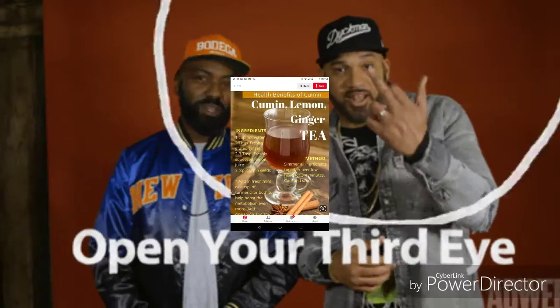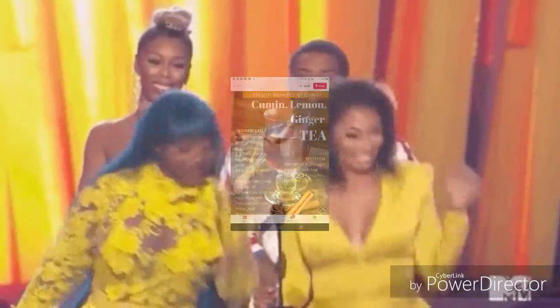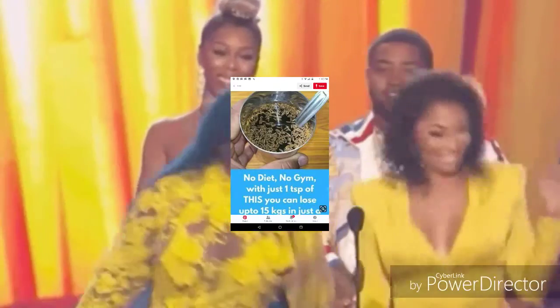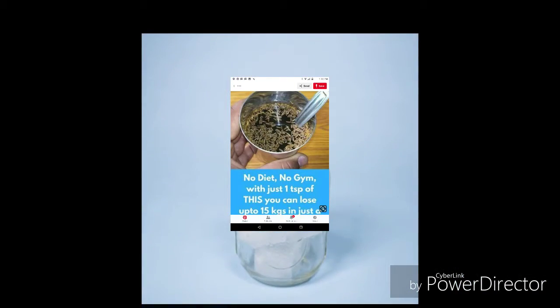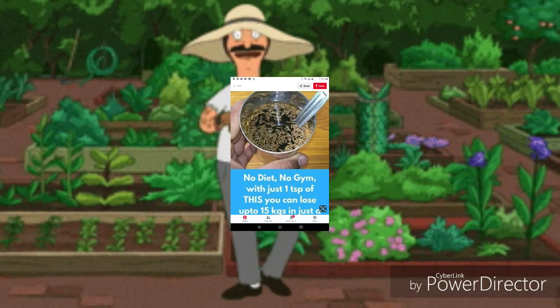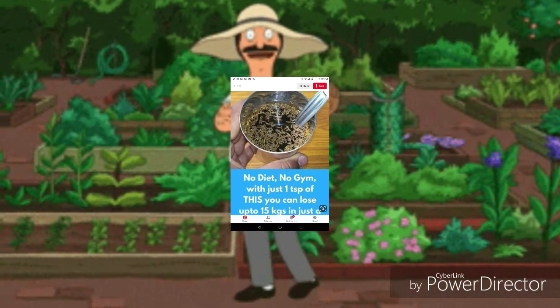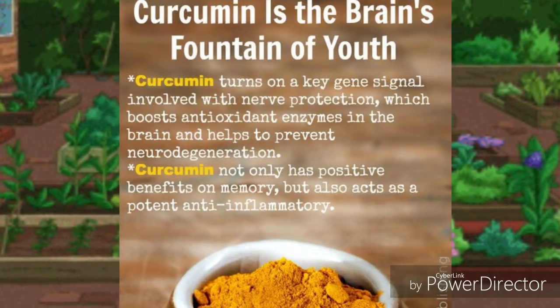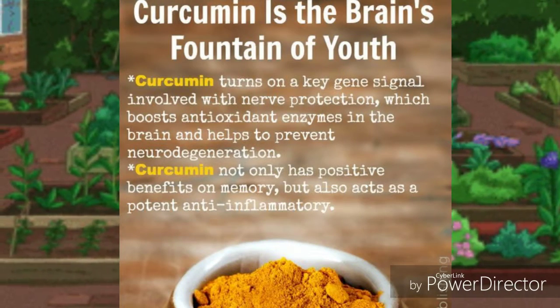Digestion: do you know how your food gets digested? It is done through certain glands that secrete bile, enzymes and acids. These glands have to be stimulated so that there is proper secretion, and this is taken care of with the help of cumin. It is also used to prevent abdominal pains, stomach aches, as well as gas formation in the gastrointestinal tract.